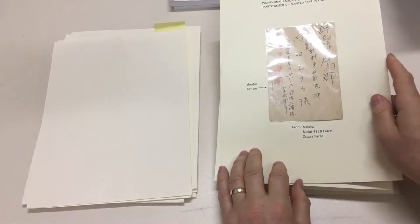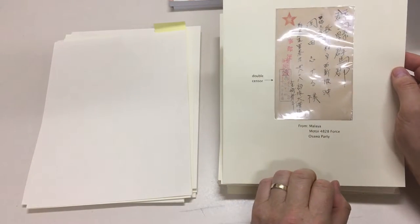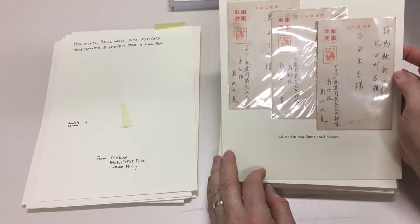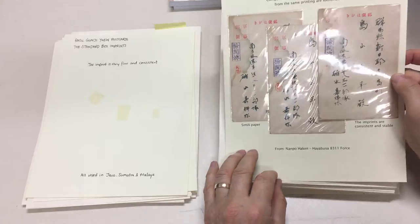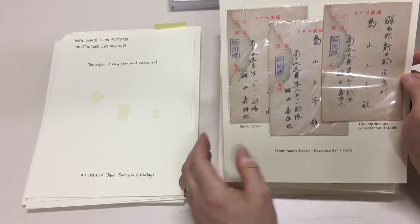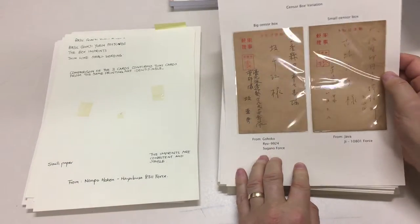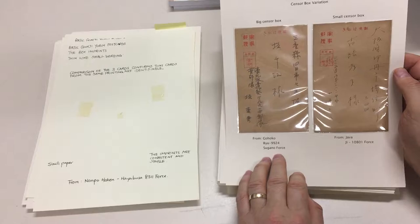The blank ones I'll show at the end — they're the ones that were pulled out specially. Two different censor chops from Malaya. Java, Sumatra, Malaya. These three look like they were in the same bundle that got water damaged. Gohoko Ryu 9924 Sugano force.